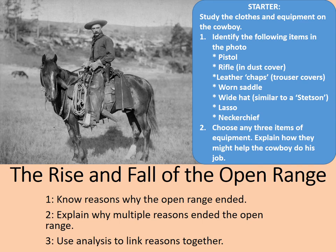Welcome to this online lesson on the rise and fall of the open range, a continuation of the cattle industry. The aims are to know the reasons why the open range ended, to explain why multiple reasons ended the open range, and to use analysis to link those reasons together. We're also going to have the opportunity to study the cowboys for a bit as well, so that's how our starter is going to work.